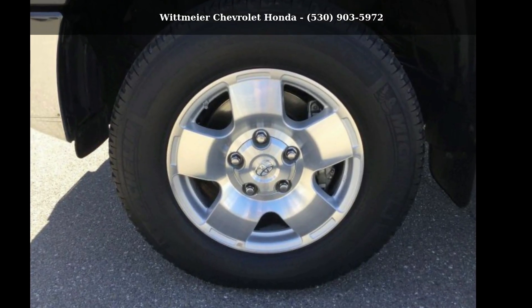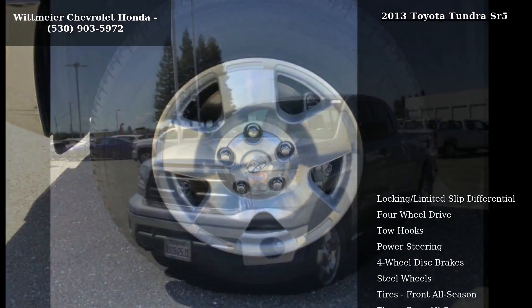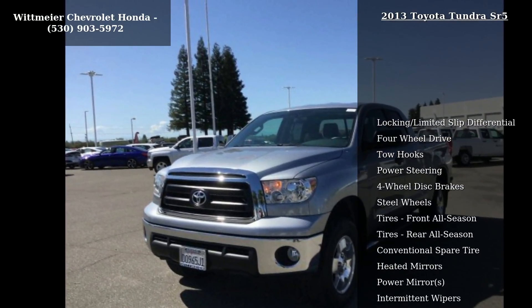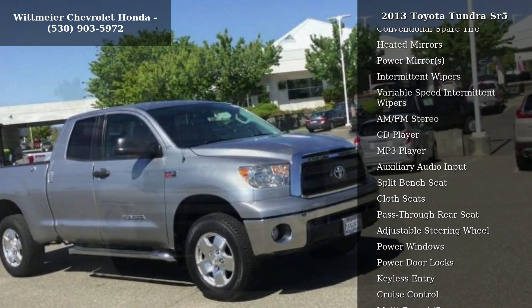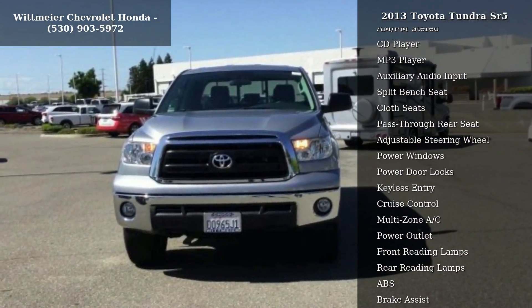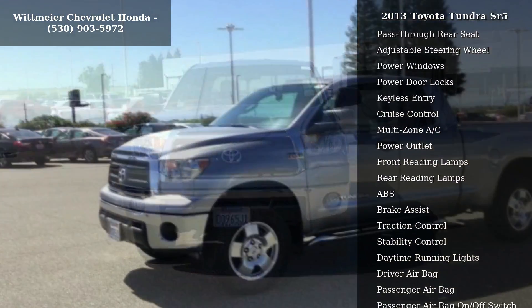Imagine yourself in this Toyota 2013 Tundra SR5. If you are looking for an automobile with great features, look no further. This vehicle comes with a reliable 8-cylinder engine connected to a smooth shifting automatic transmission.